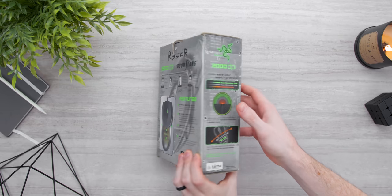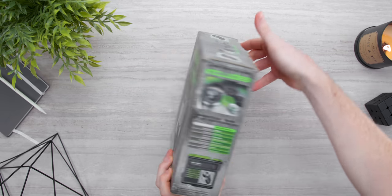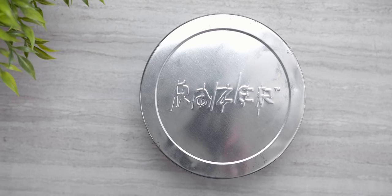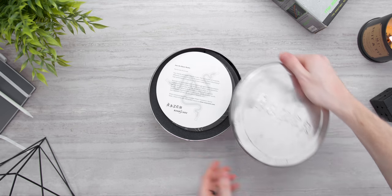So first up, the Razer Boomslang, 20 years old at this point, which is crazy. Released in 1999. I picked this up on eBay for $85, which is funny because this released for $100. And believe it or not, you can still buy these on eBay for like $200 and up, so I got a pretty good deal.